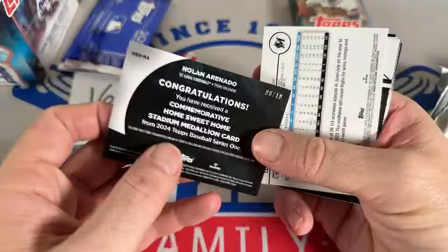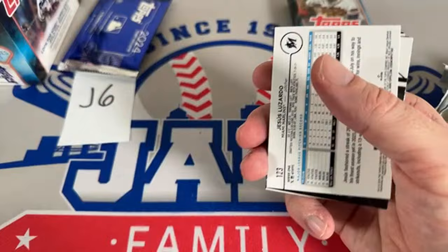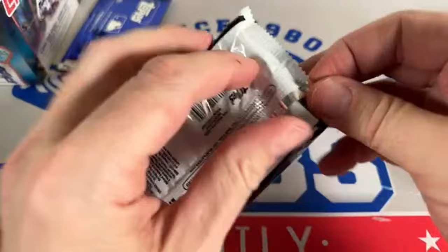We've got another Home Sweet Home hit — Nolan Arenado numbered to 299 for the St. Louis Cardinals, that's for Antonio B. Actually it's numbered to 10 — low number! Usually they're to 299 but that must be a red parallel. I just thought it was a team deal but that's a good one right there — out of 10, a nice low-number card.